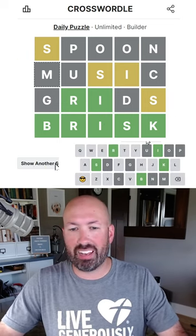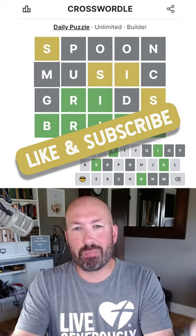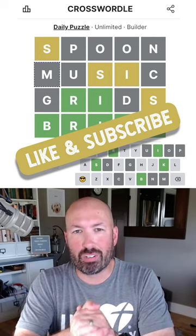All right, 57 seconds — not too bad. I'm sure there's probably lots of solutions today. Let me know how you did with today's Crosswordle, and be sure to subscribe for more puzzles.